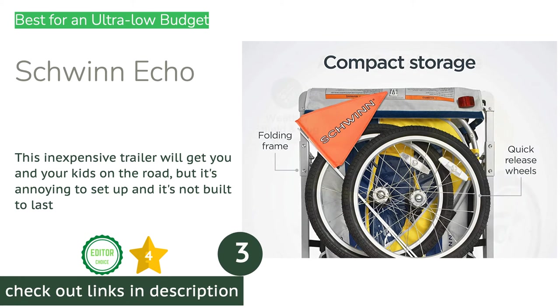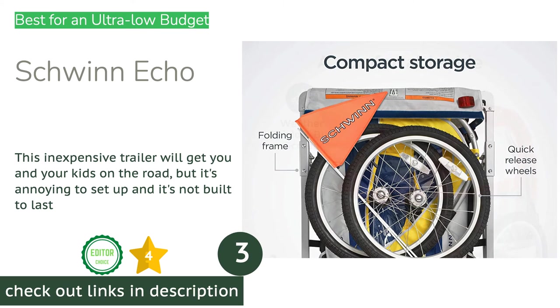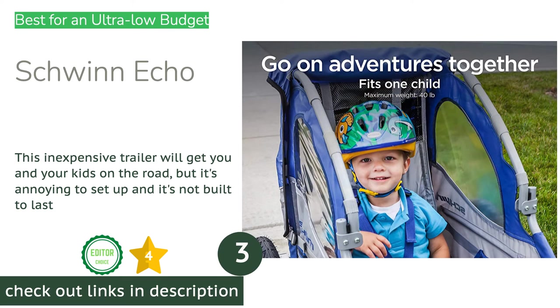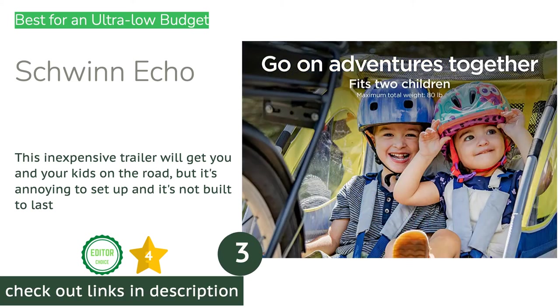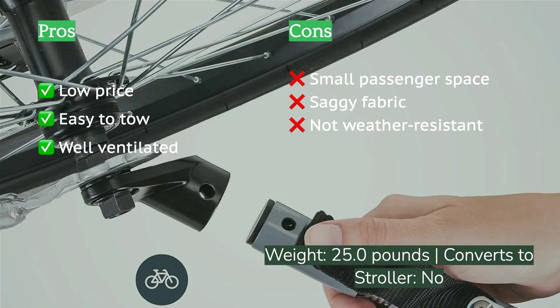The next product is the Schwinn Echo. Compared to other affordable trailers on the market, the Schwinn Echo is not only one of the least expensive but also performs the best. This model is compact and easy to tow, sports larger and more sturdy wheels than similarly priced trailers, and is well ventilated with a generous amount of cargo space.